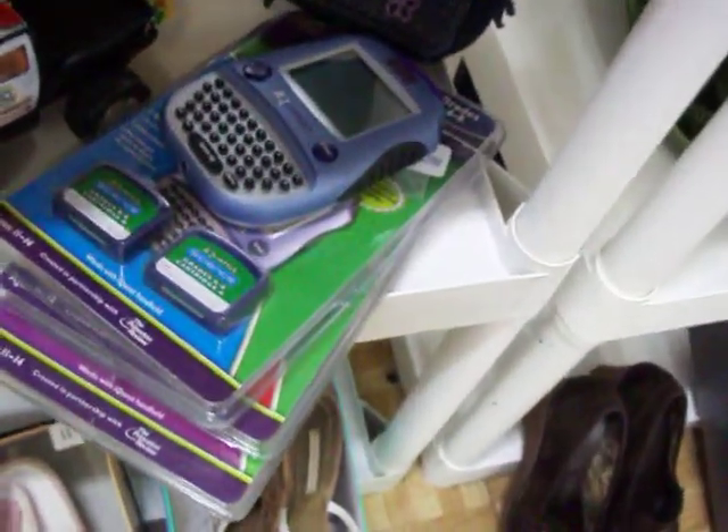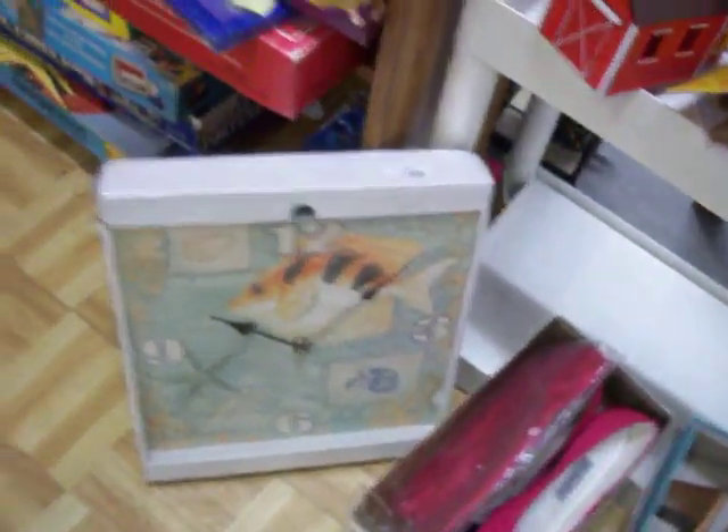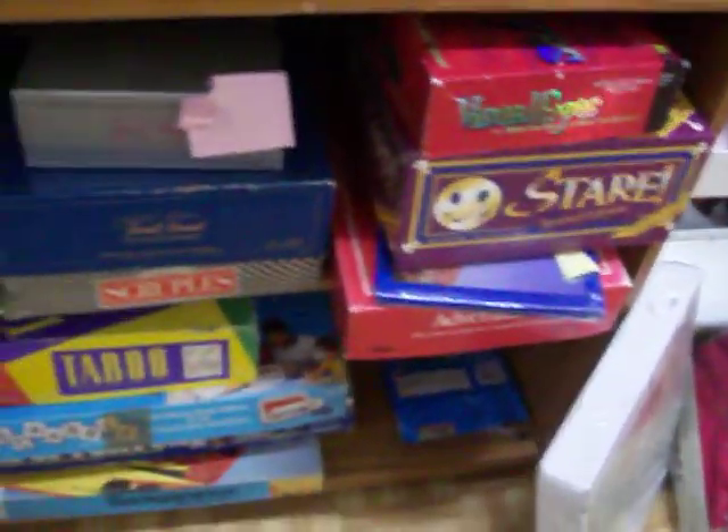That whole set right there is $10.00. Got that little fish clock there for $6.00. Have a number of board games like Taboo, Scruples, Trivial Pursuit, and several others.